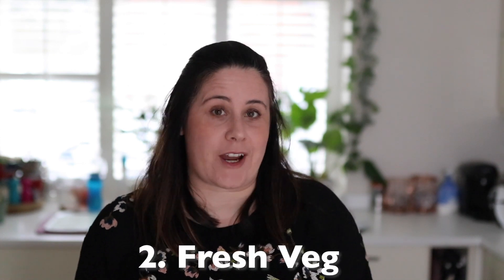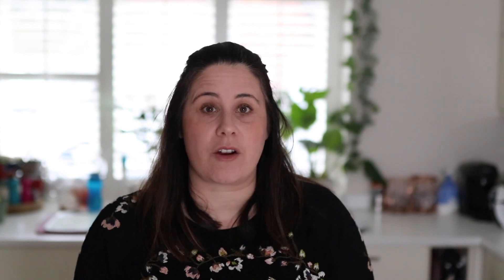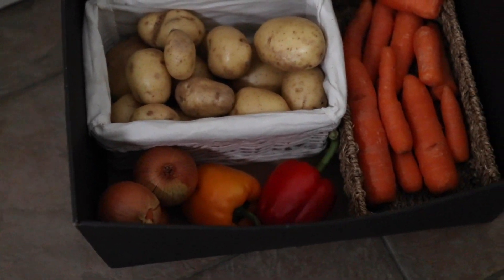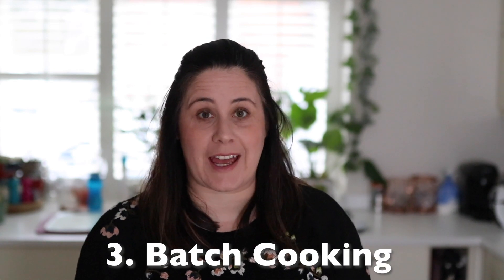If you can't get your hands on frozen veg, as I know it's in short supply at the moment, just buy whatever fresh you can find — it's still a really great option. To make it last longer, things like potatoes and carrots can be kept in a cool dark place in your kitchen, or if you have space in your fridge, put them in there as well. If you do need to self-isolate for a few weeks, there's a lot you can do with that fresh veg now.